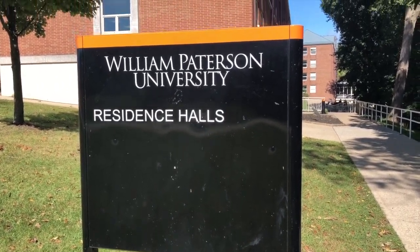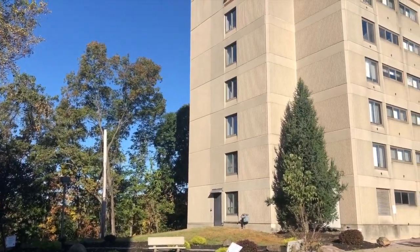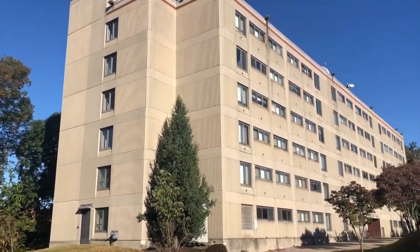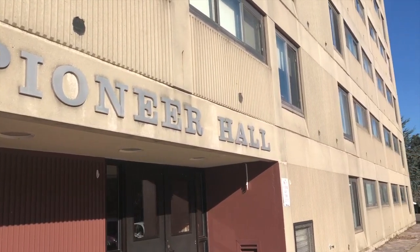This video at Overlook South, a residence hall at William Paterson University, has been shared hundreds of times by students in the last week. It has called into question how William Paterson University is at keeping up the buildings and keeping pests out of them.